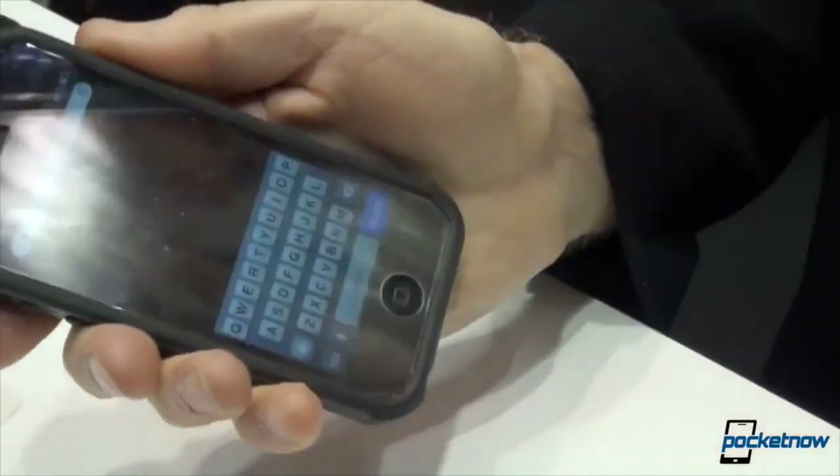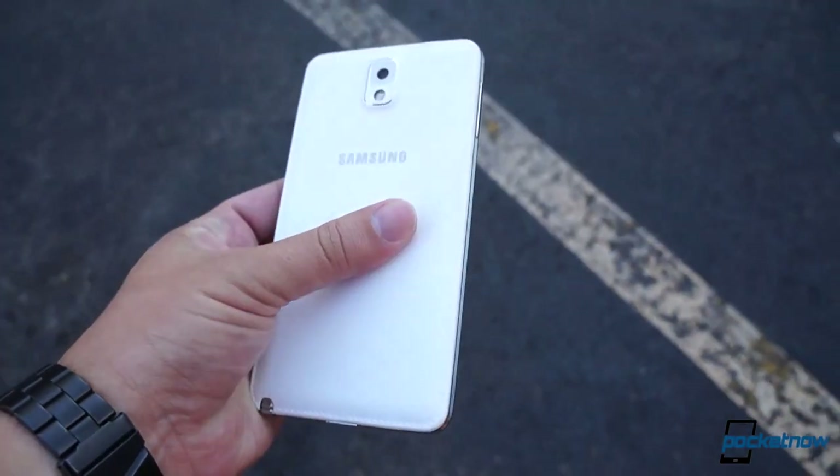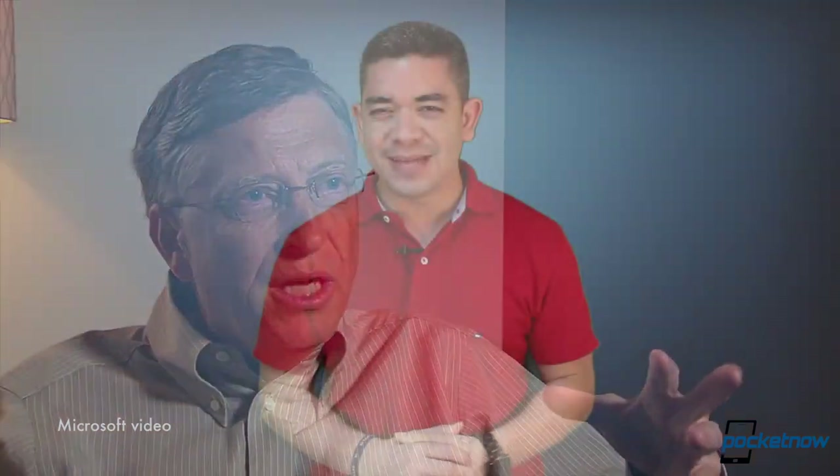The iPhone 6 may include a sapphire display as production begins next month. The Samsung Galaxy S5 could include a fingerprint scanner after all. And Microsoft may just be one week away from naming a new CEO. I'm Jaime Rivera, and if I'm filming this video from Redmond next week, you'll understand why that is. This is Pocketnow Daily.